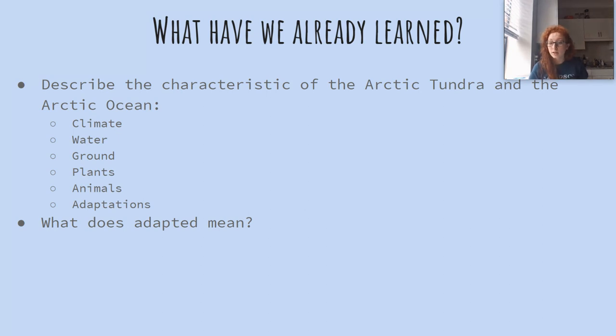What about the water? It was really cold — it was hard for animals to live in because it was so cold. It had lots of ice. What about the ground? It was covered in layers of snow and ice, and in the summer it would get muddy. What about the plants? There weren't many plants, and the plants that were there were really short because it was super windy — the plants had to be short so they wouldn't get blown away or get too cold and die.